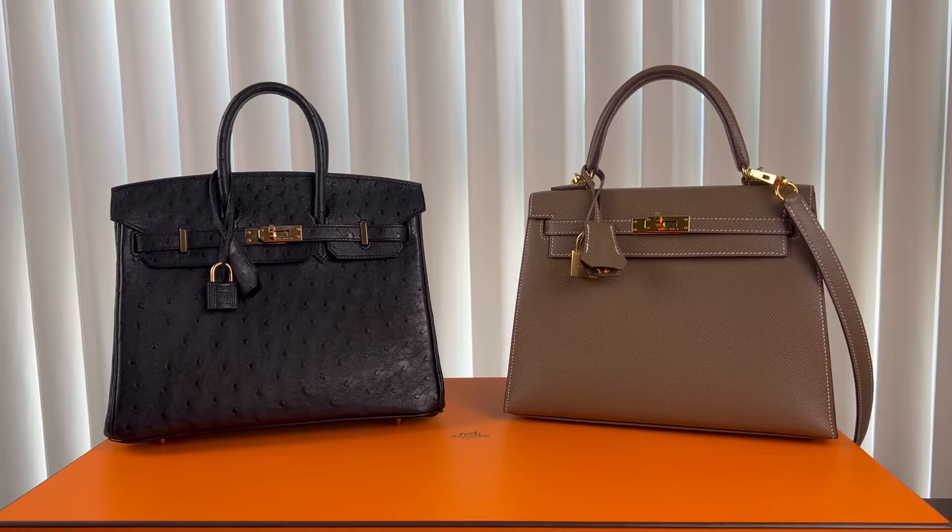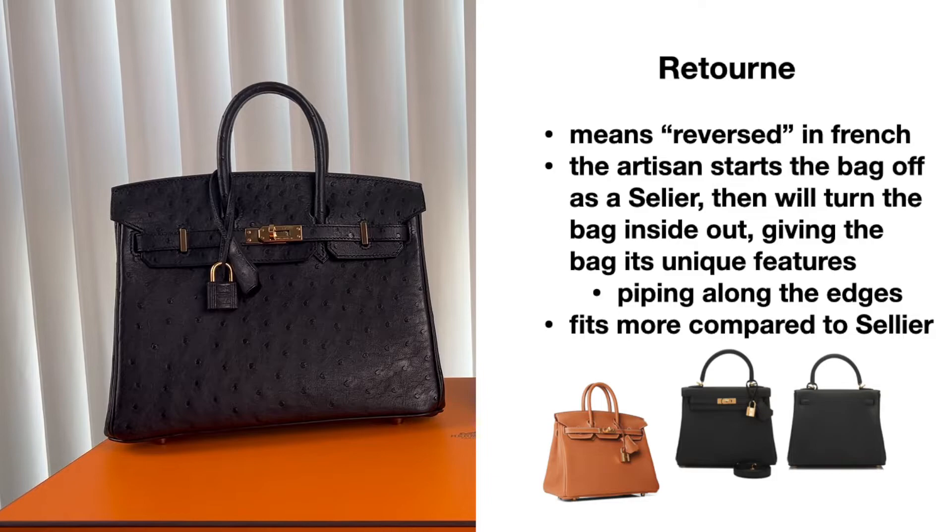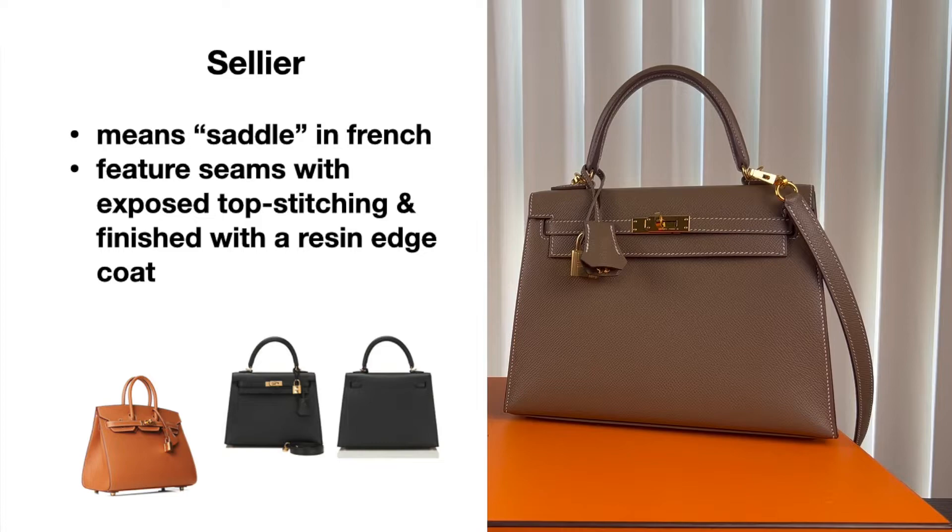Both Birkin and Kelly bags come in the Retourné and Sellier style. The Retourné style is a softer construction wherein the bag is sewn and then turned inside out, hiding the exterior side stitching. The Sellier style is a rigid construction including a stiffening layer between the outer layer and the inner lining, with the side and bottom stitching clearly visible.